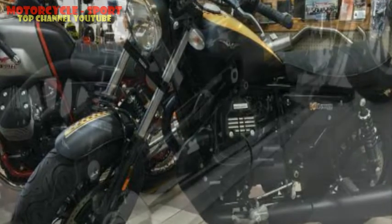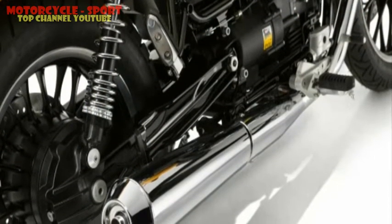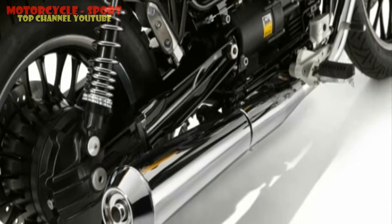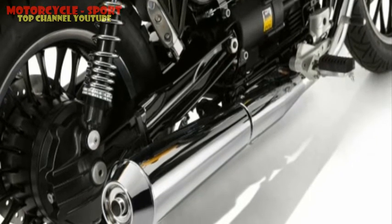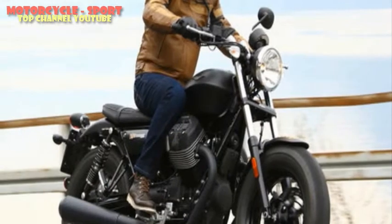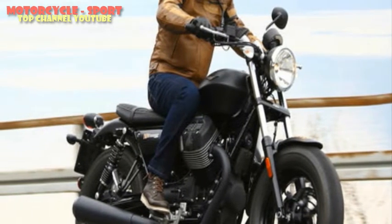I first got a taste of Moto Guzzi when I rode the Audez last year, a high-priced exotic Italian cruiser. It certainly seemed like a fine motorcycle, but in all honesty it didn't really stand out or impress me in any particular manner. More recently though, I got my hands on the V9 Roamer, which is a small Italian custom motorcycle that also comes in another avatar, the V9 Bobber.